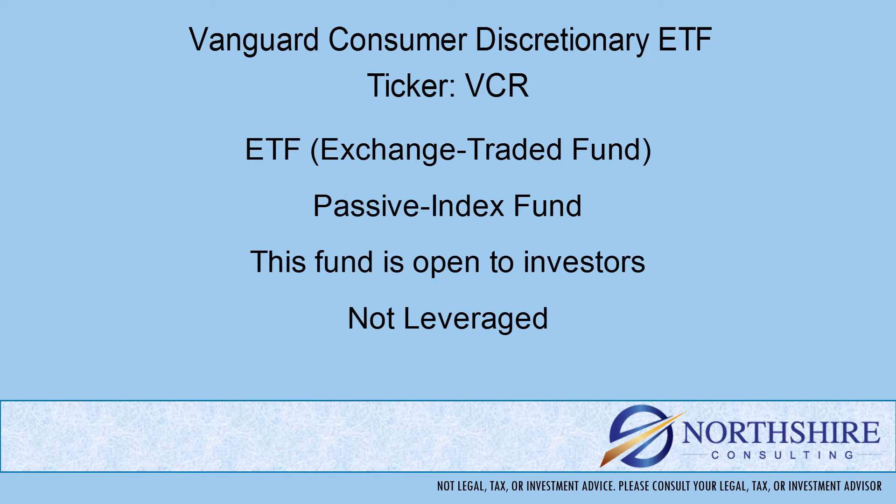This fund is open to new investors, and this is not a leveraged fund.